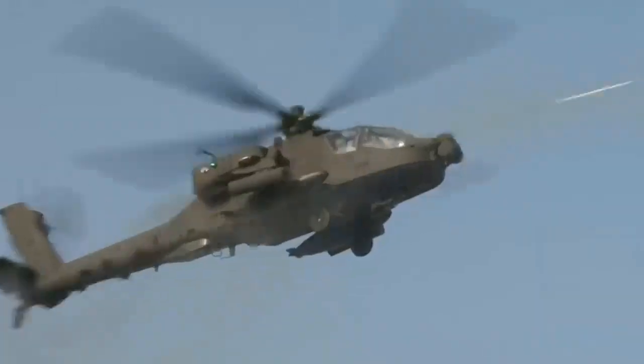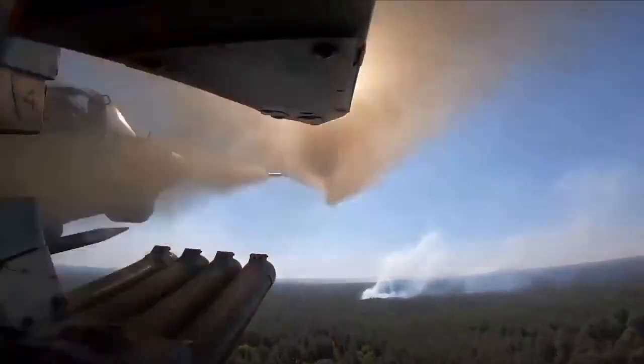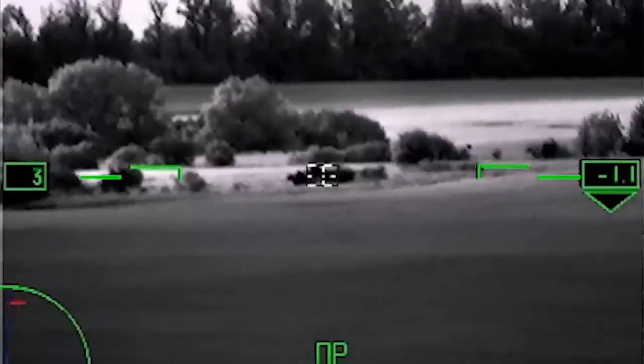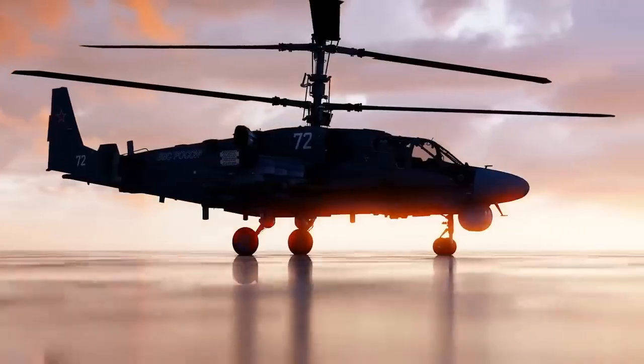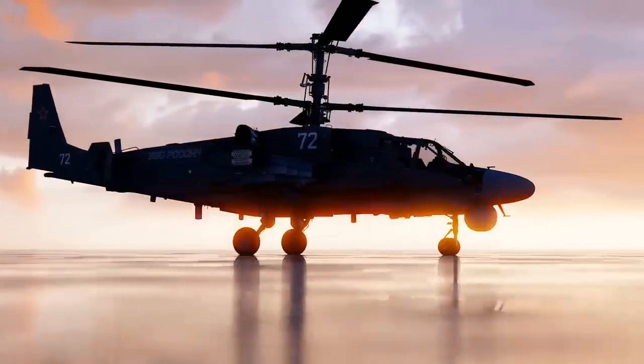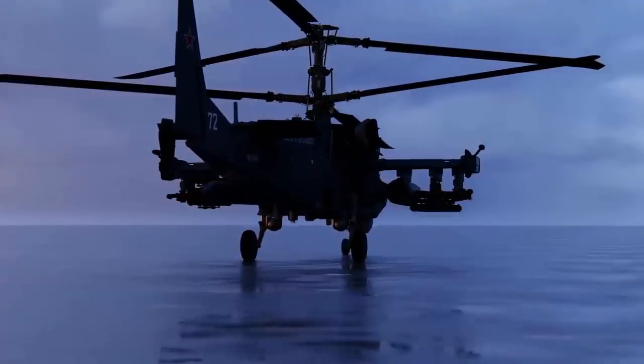In the world of military aviation, attack helicopters stand as formidable instruments of war. Designed for precision strikes and frontline support, they represent a blend of power, agility, and technological prowess. Among these, the Ka-52, known as the Black Shark, stands out — not just for its firepower, but for its groundbreaking innovation.